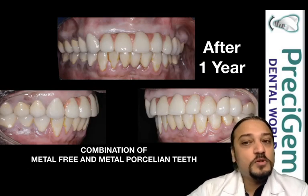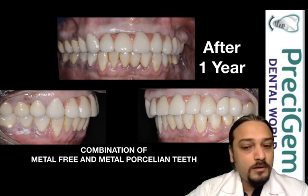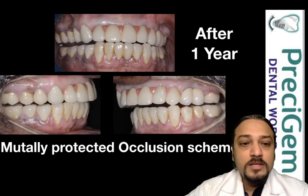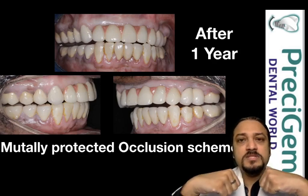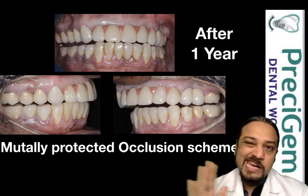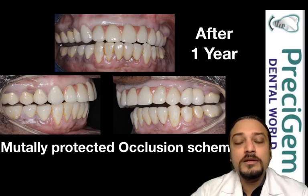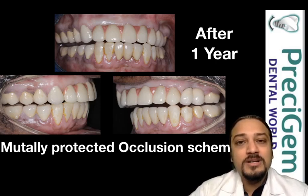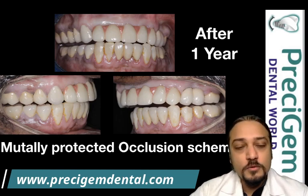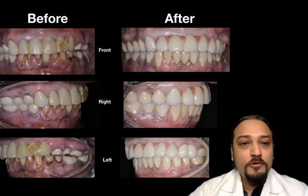The patient's maintenance was excellent and he was maintaining very good oral hygiene. We checked his mutually protected occlusion — that is the occlusion scheme where, when the patient glides his jaw to the right hand side, only the canine should touch. This is what was happening on both sides. This prevents excessive forces on the front and back teeth, so you can avoid future attrition and the teeth will last longer.